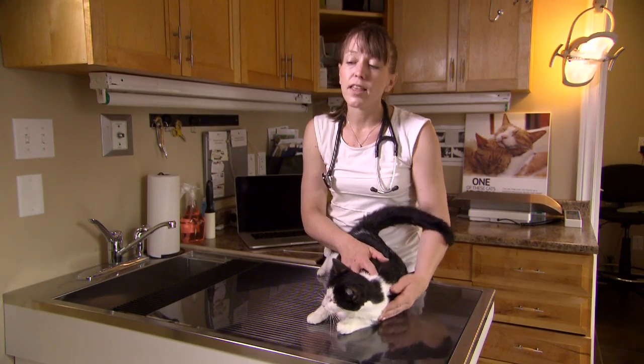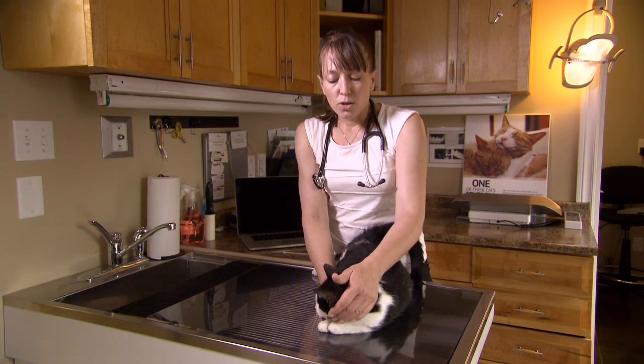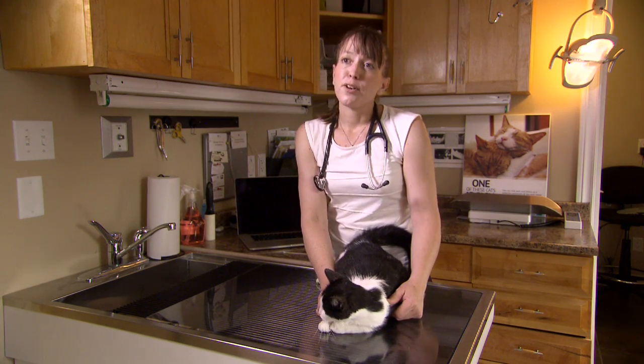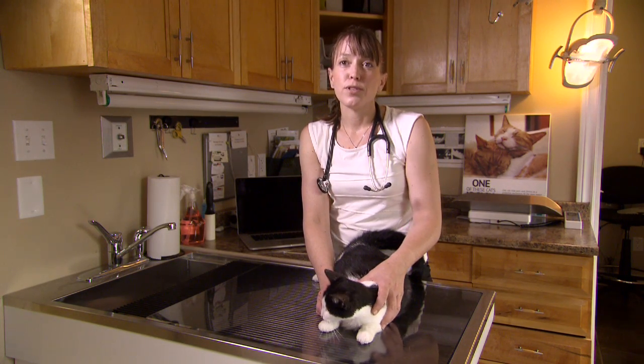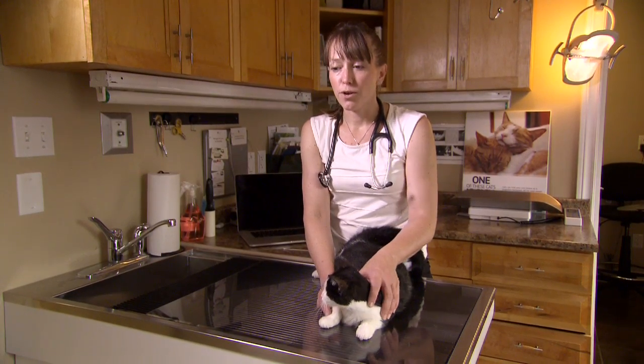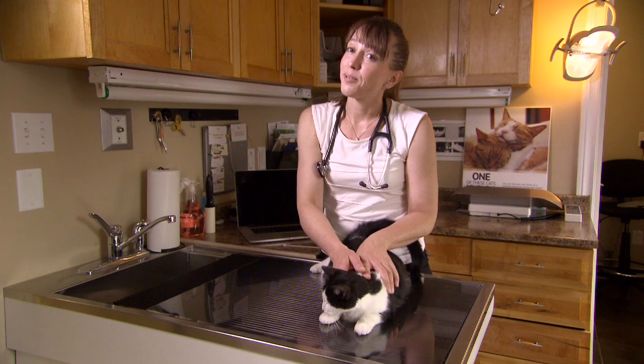We've provided her with a nesting box and a quiet place to sleep. She will probably deliver her kittens at night because this is a veterinary clinic and it is fairly busy here. Cats tend not to deliver when there's a lot of commotion around, so most of the time when we have pregnant cats here they will deliver when no one's around.